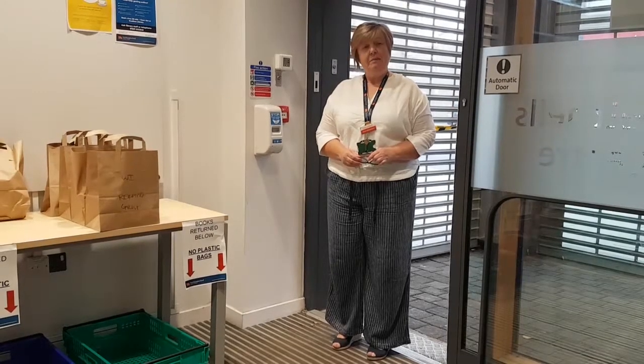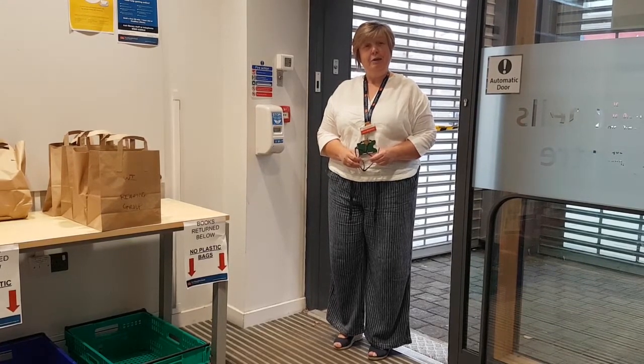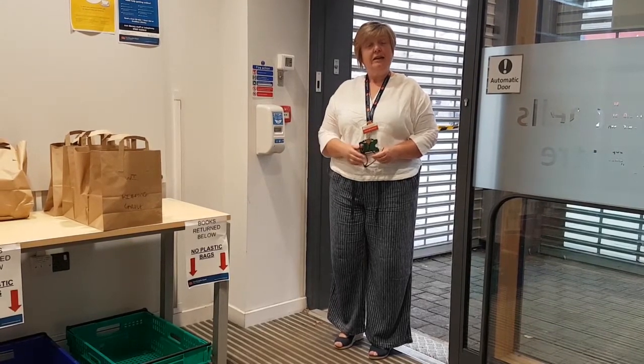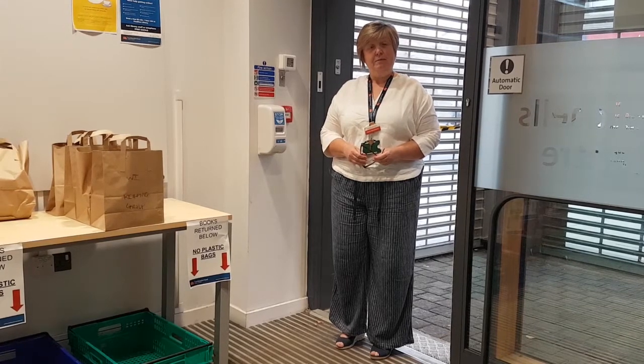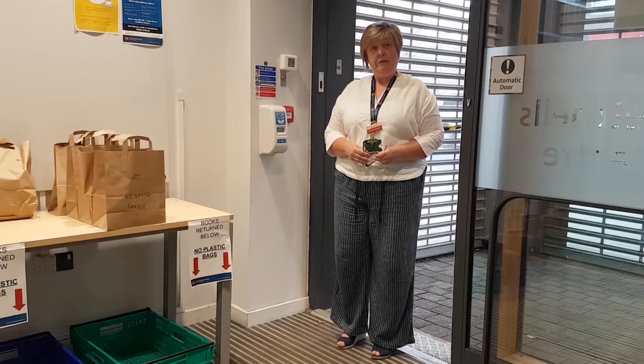Hi, I'm Anne Blackburn. I'm Senior Member of Staff at Puddle Library and I'd like to welcome you back into the Library for either Select and Collect or Time Limited Browsing. This is just to let you know what you can expect when you come into the Library for the first time.